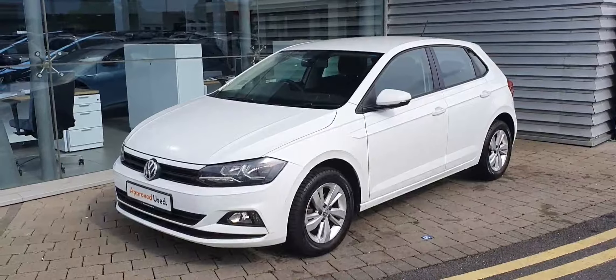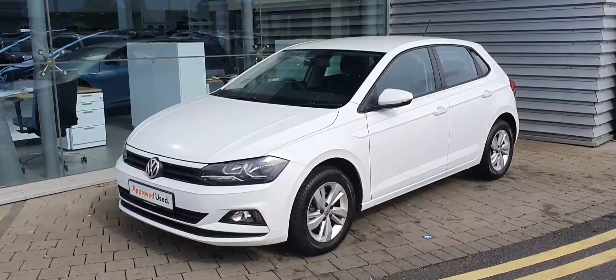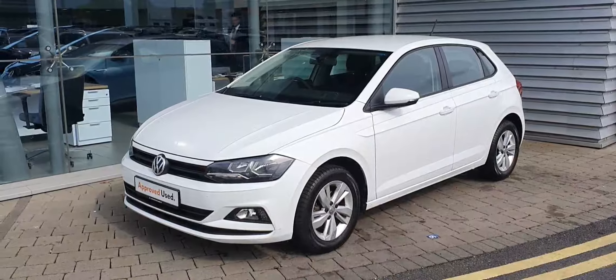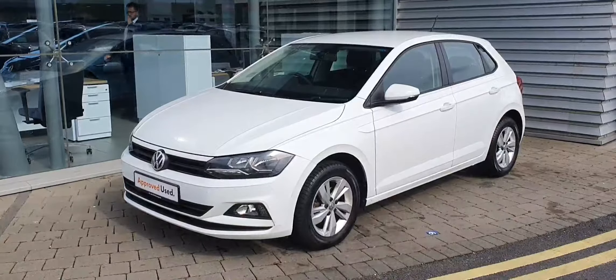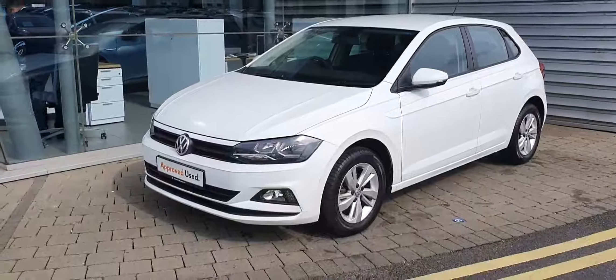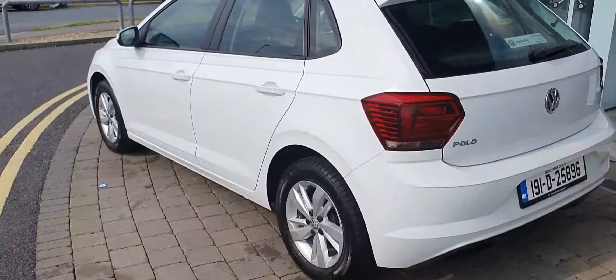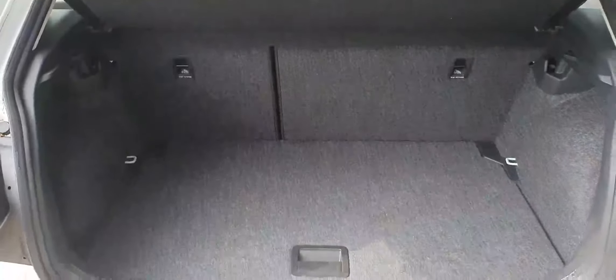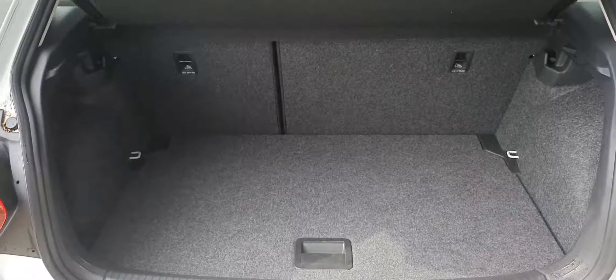Hi guys, Alex here from Joe Duffy Volkswagen, Airside Swords, and today I'm showing you this 2019 white Volkswagen Polo. It's a Trendline model with a 1.2 petrol engine producing 65 brake horsepower. As you can see, it's finished with 15-inch alloy wheels. For the size of the car, you have a very generous boot space.